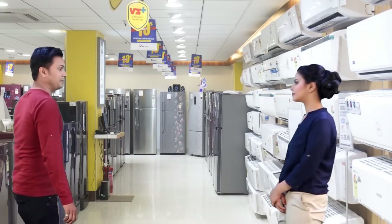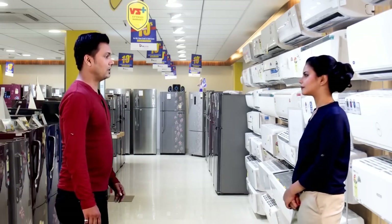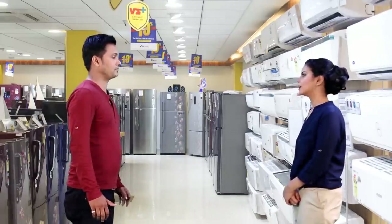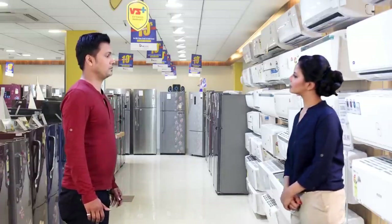Hello sir. Hi. May I help you with something? Yes, I wanted to buy a fridge. Any specific brand? No, I was looking for something value for money.